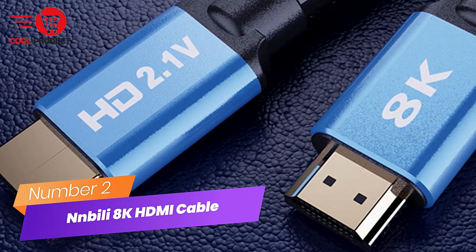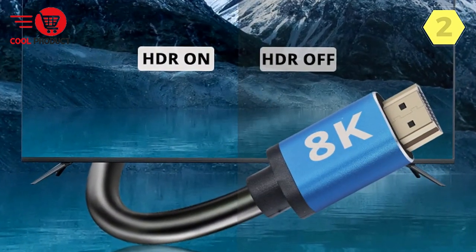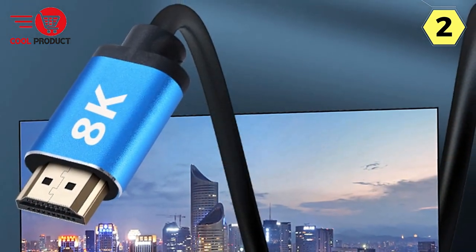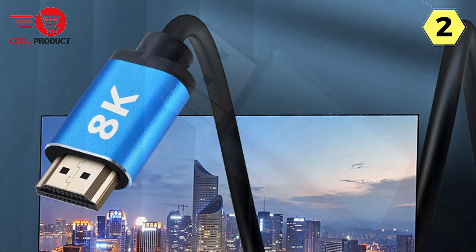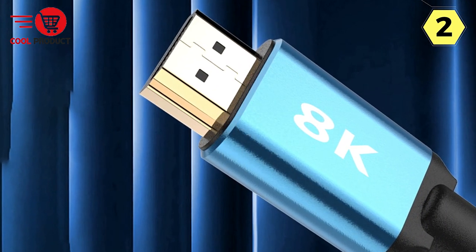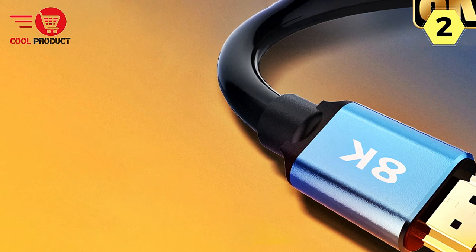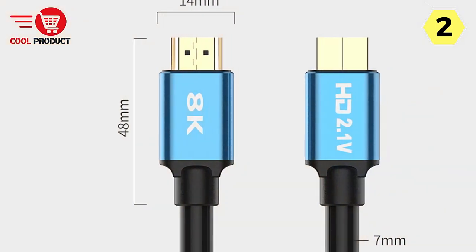Number 2: Nbylai 8K HDMI Cable. The Nbylai 8K HDMI Cable is a true game-changer, ushering in a new era of visual excellence. If you're in pursuit of the ultimate high-definition experience, look no further — this cable brings 8K to life with unmatched clarity and precision. The star of the show is its 8K resolution, boasting an astonishing 7,684,320-pixel resolution that's four times clearer than 4K, bringing out the tiniest details previously hidden.